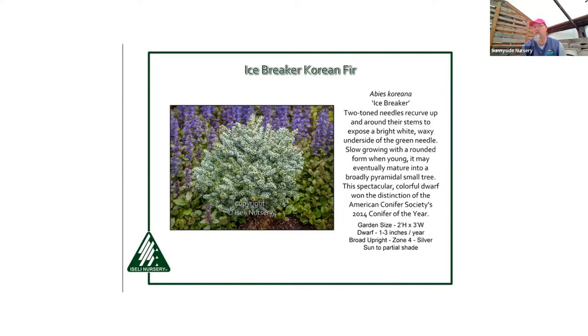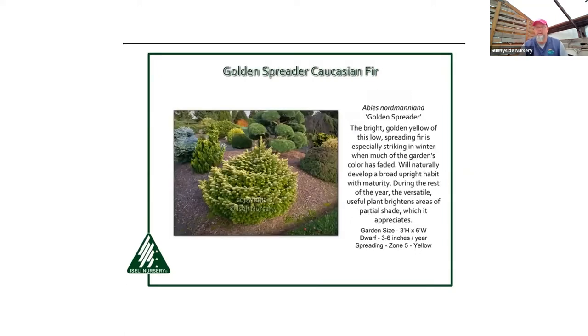Golden Spreader is a Nordman or Caucasian fir — it gives you yellow color almost all season, a little orange-yellow. It'll develop a slight leader over time but isn't a huge plant — a nice wide dome shape. If you like yellow with soft texture, it's beautiful, but it does better with some afternoon shade. Last summer's 116-degree heat could burn the soft foliage, so morning sun with a little afternoon shade is ideal.